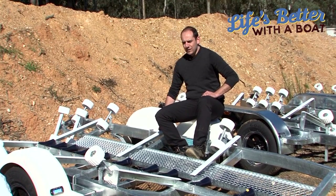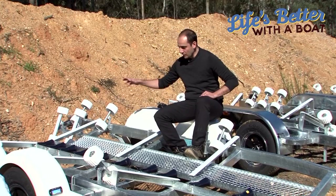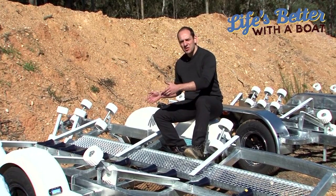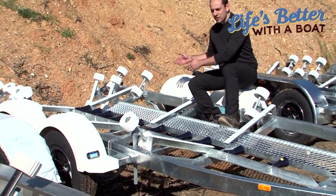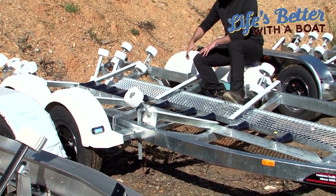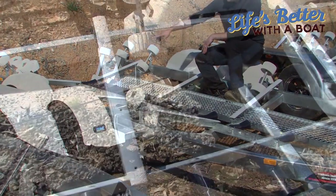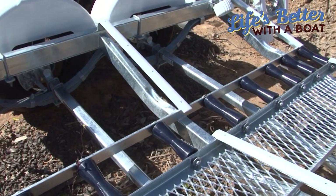With boat trailers, one of the things you want to have a look at is to make sure that from the entry point there's no exposed steel between rollers or anything that's going to foul the boat — that's going to damage your keel or damage your boat. As you can see with this trailer here, we've got polyethylene in between the rollers, which is good in protecting your boat from any damage.